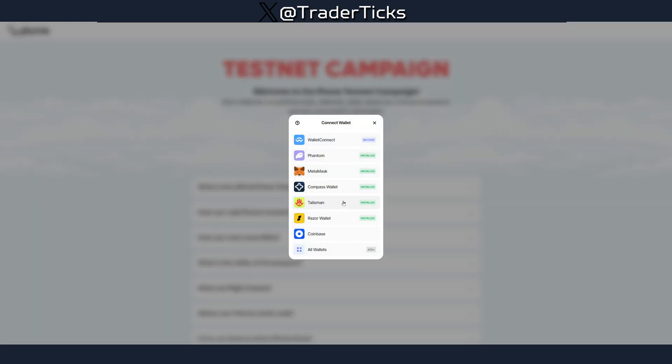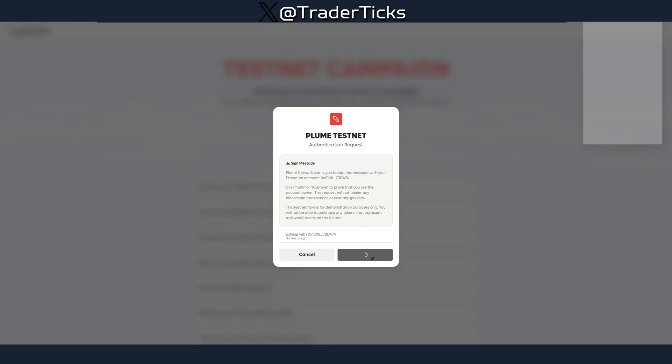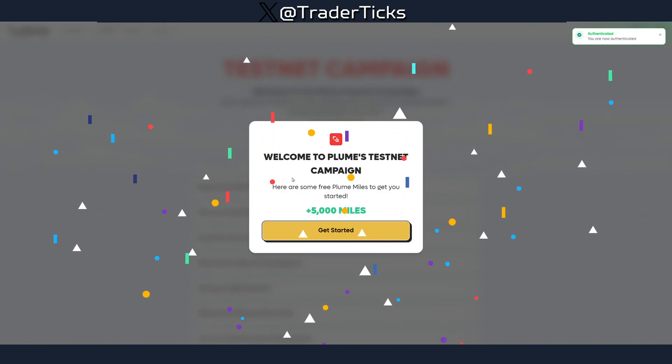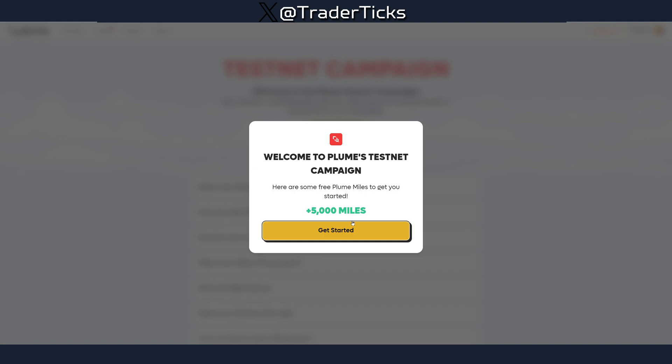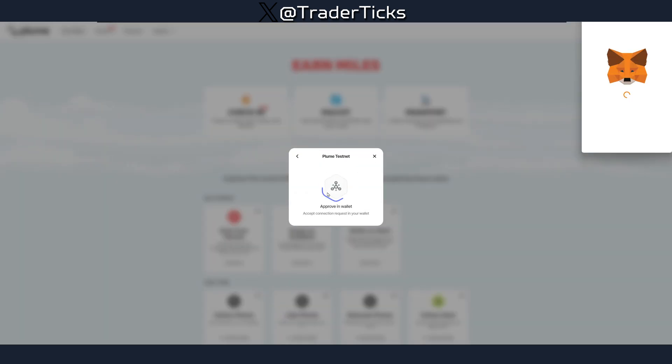Step one: join the testnet, connect your wallet and log in. I'm going to use MetaMask for this farm. Confirm and sign — it's going to add the network. Welcome to the Plum testnet campaign; you get 5,000 miles to get started.